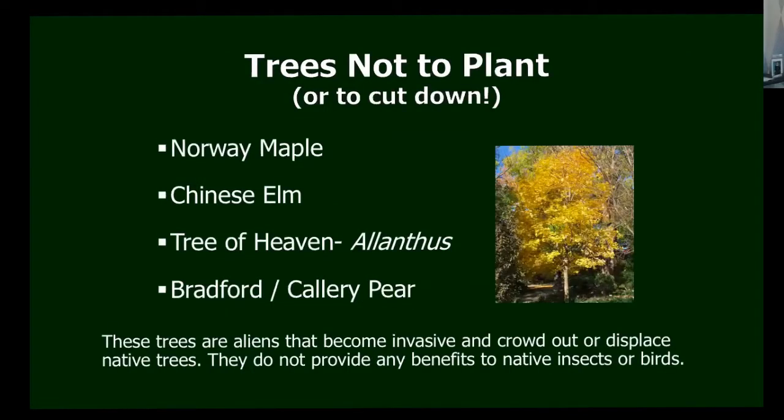Here's what not to plant, or to cut down if you have them. The Norway maple is pretty in fall color, but it is not native, doesn't support our insects and pollinators, and is so dense that nothing will grow under it — literally no light gets through. The Chinese elm is another invasive one that pops up everywhere in little sprouts. The tree of heaven is also very invasive, sending shoots up all over the place. These aren't native, so they don't support our native insects and birds.